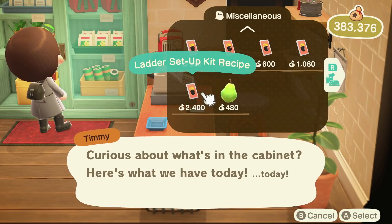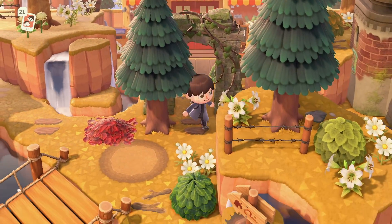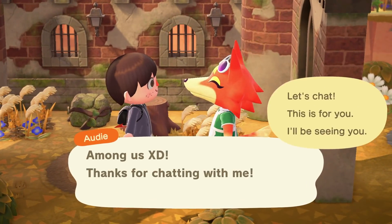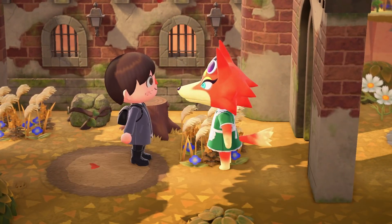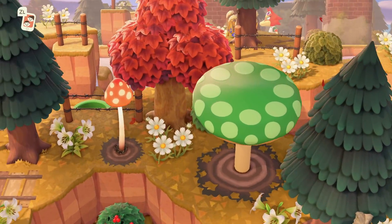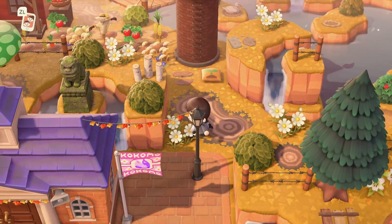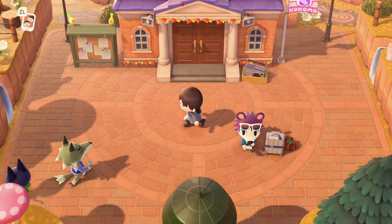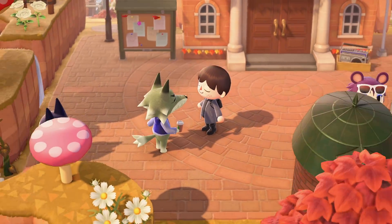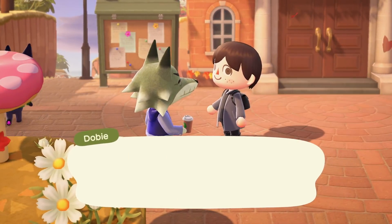Nook's Cranny does sell some cooking recipes as well to start you off, but a lot of them you'll have to get through the methods mentioned earlier, which might be a little trickier but are definitely more fun. This update definitely didn't disappoint when it comes to new things to craft. Crafting is one of the major features in Animal Crossing New Horizons, yet we hadn't seen any new recipes added for quite a long time, so having so many new ones is honestly fantastic. Although it's great to get items from Nook's Cranny and the Happy Home Paradise office, being able to craft some of these means there's more to do in the game.